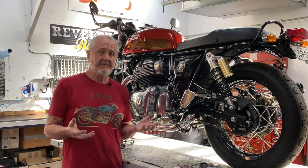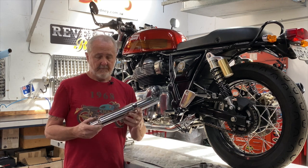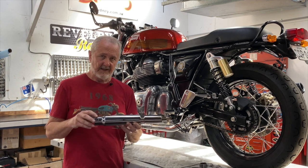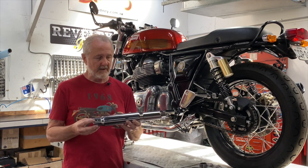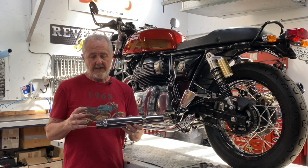So let's take a look at what is involved in fitting a universal muffler. For starters, there are a whole lot of different styles of these mufflers. Some of them come with clamps, some of them don't. Some of them come with brackets, some of them don't.